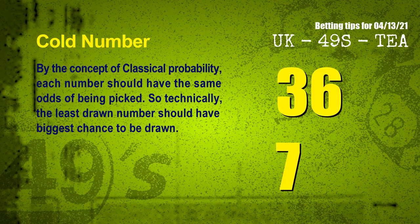In the end of this video, we have two more tips for you: cold numbers and overdue numbers. By the concept of classical probability, each number should have the same odds of being picked. So technically the least drawn number should have the biggest chance to be drawn. We count thousands of results before and find out the coldest two numbers for next draw will be 36 and 07.